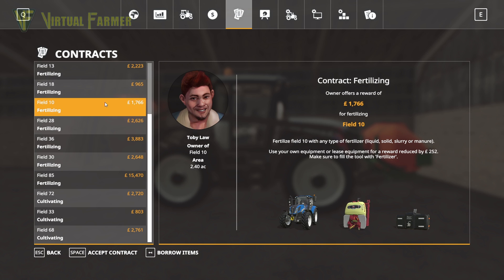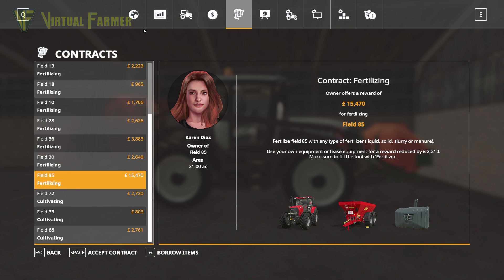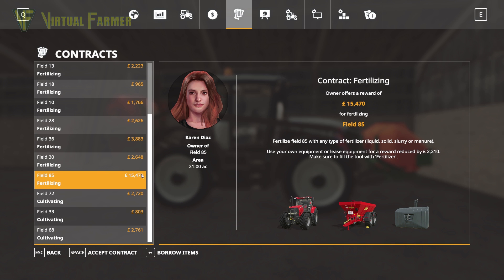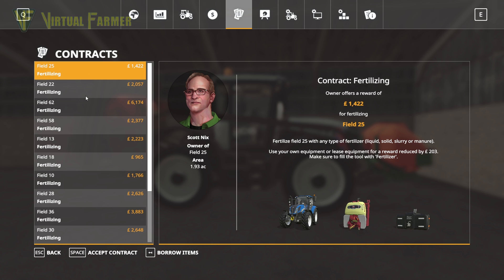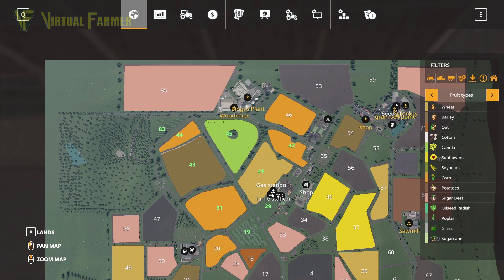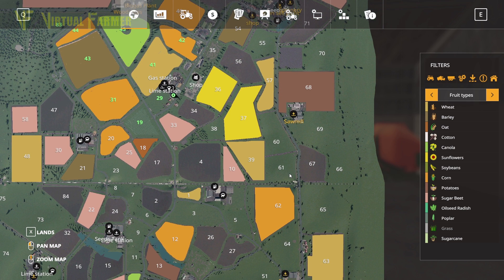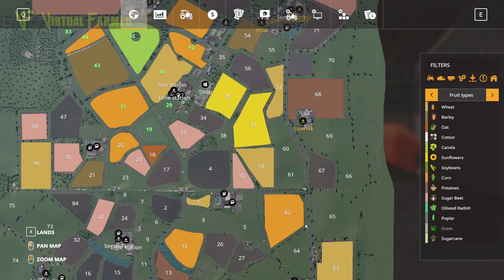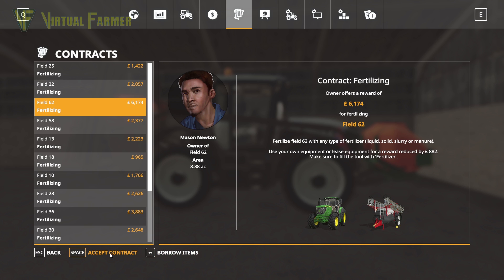Looking at our contract options, we have quite a range. The biggest one is field 85 — a massive field that would probably take us most of the day. I think we're better off trying to grab a load of close contracts. Field 62 is probably our next best bet, comparable in size to one of our own fields. It's a 6,000 pound contract, so we'll accept that.